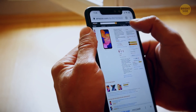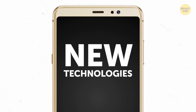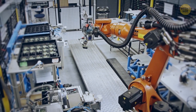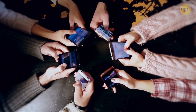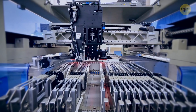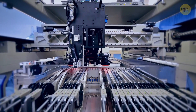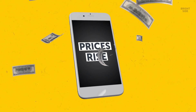Phones are getting more and more expensive with every new model for several reasons. New and more complex features mean more costs on research and development and more expensive new materials. As there are more phone manufacturers now than at the start of the cell phone era, they have to compete for rare materials and components, and their prices rise.